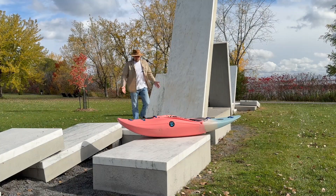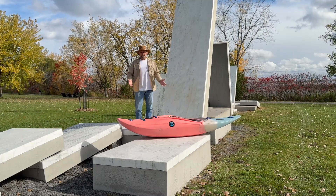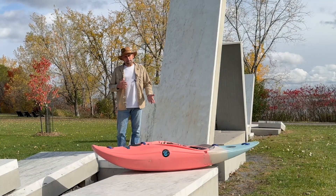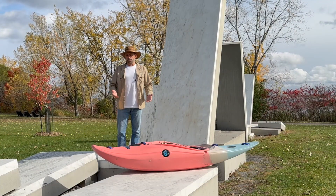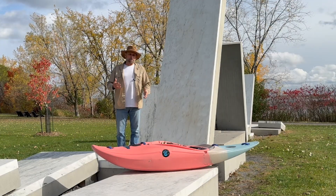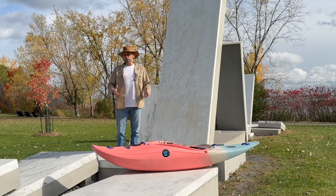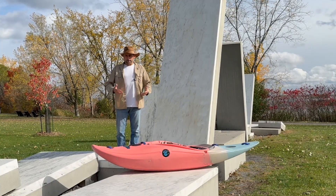It wasn't very long ago that the half-slice as a concept didn't exist — well, maybe it did, maybe it didn't. You could go back to some of the boats from the late 1980s: Jimmy Snyder, Roger Zubel, guys like this around Friendsville in West Virginia were doing boats like the half-slice that we know today.